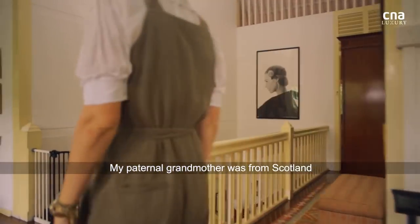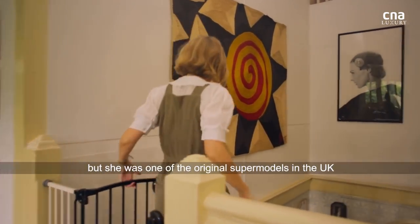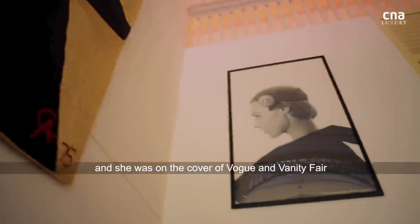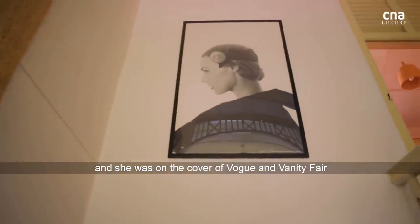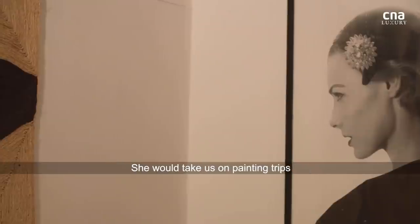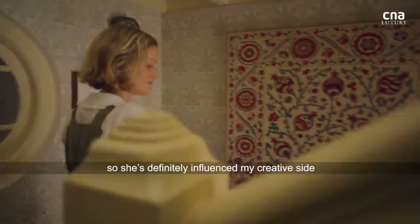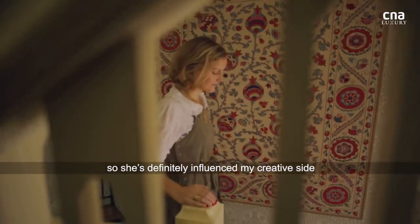My paternal grandmother was from Scotland, but she was one of the original supermodels in the UK. She was Christian Dior's muse, and she was on the cover of Vogue and Vanity Fair a number of times. She was also an artist and was very creative. She would take us on painting trips and really encourage that side of things, and she's definitely influenced my creative side.